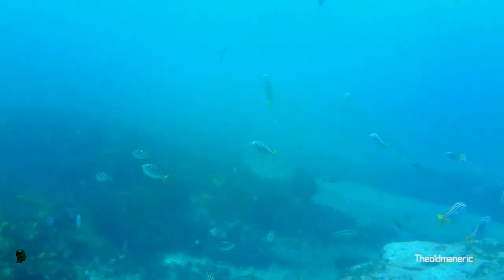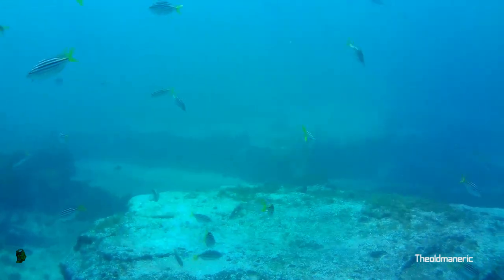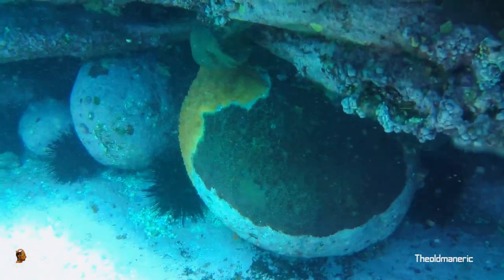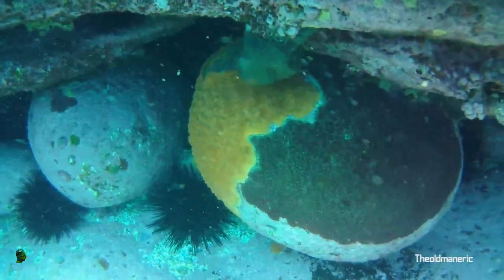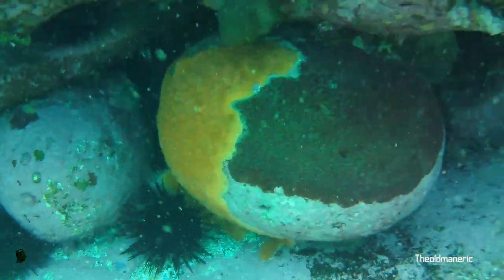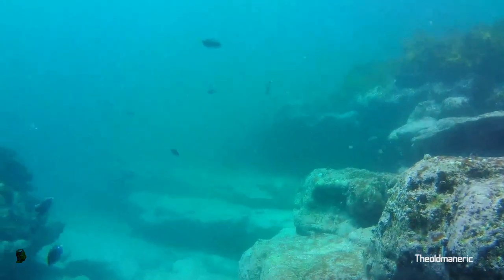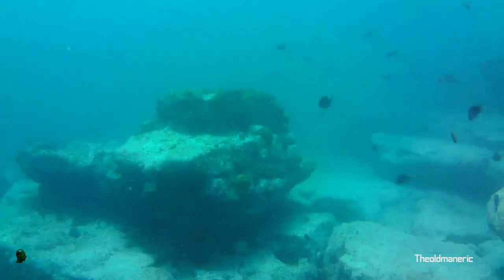Off in the distance you can see another wall, and I swam over to that — again, probably at about eight and a half to nine meters. I saw these round drop stones shaped like eggs; I thought they were quite interesting, I haven't seen anything like that underwater before. As I swam along, you can see there are loads of fish in the water.